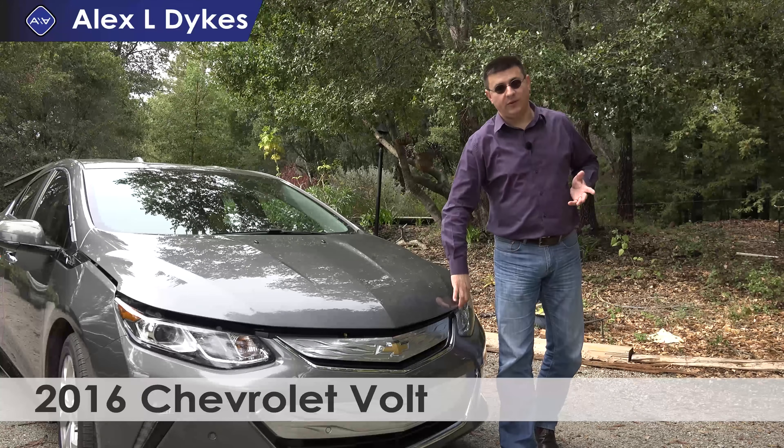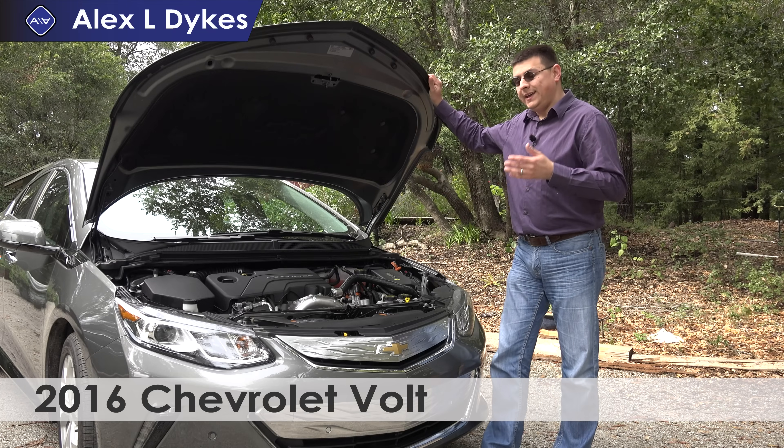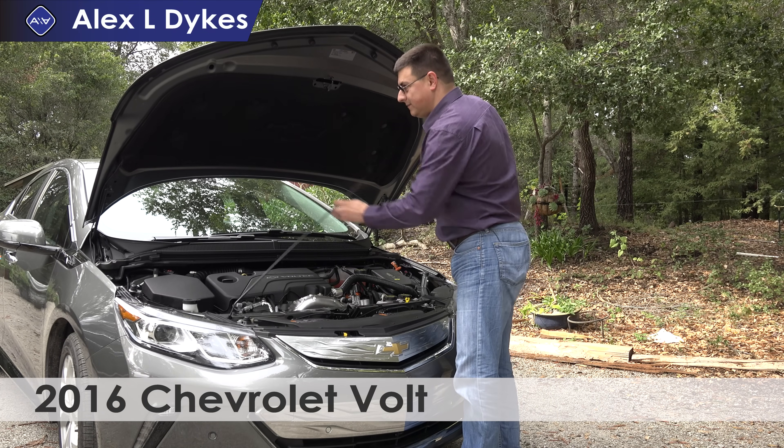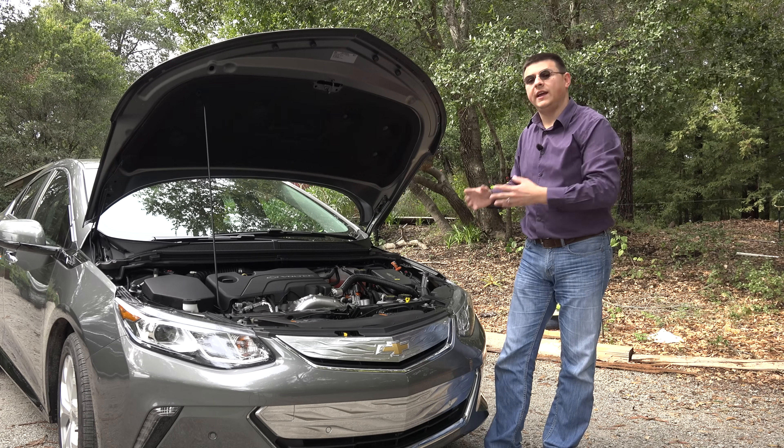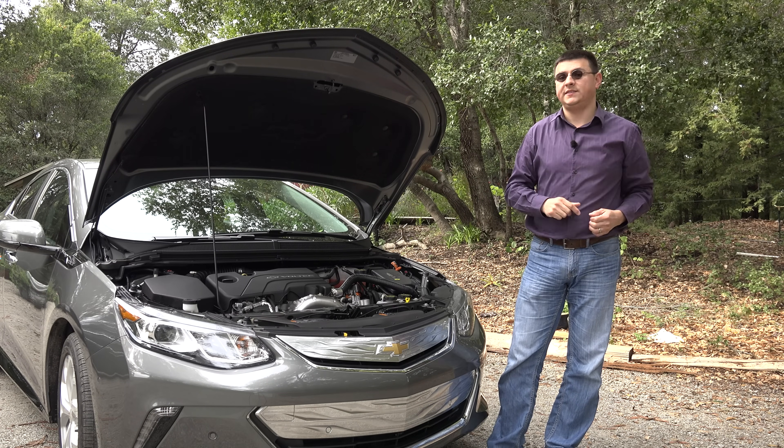The eternal question of whether the Chevy Volt is an EV or a hybrid is a tricky one to explain. In the truest sense of the word, this is a plug-in hybrid. Let's dive under the hood and talk about exactly what makes the Volt tick.